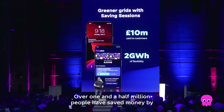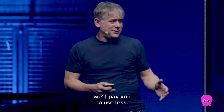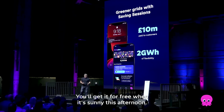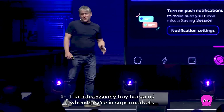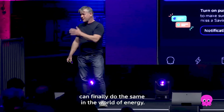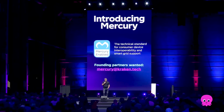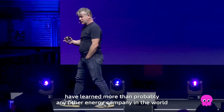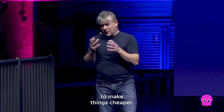Over 1.5 million people have saved money by getting real-time alerts that say energy is expensive today — we'll pay you to use less. Or, energy is unbelievably cheap today — you'll get it for free when it's sunny this afternoon. It means that people like my mum, who obsessively buy bargains in supermarkets, can finally do the same in the world of energy. And in doing so, they make the world a better place. Because Kraken and Octopus have learned more than probably any other energy company in the world about what it takes to bring all these devices together to make things cheaper.